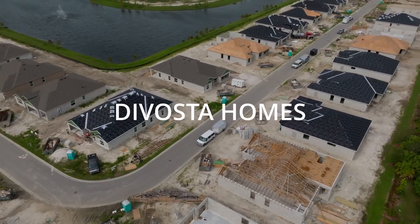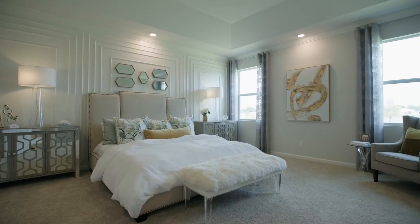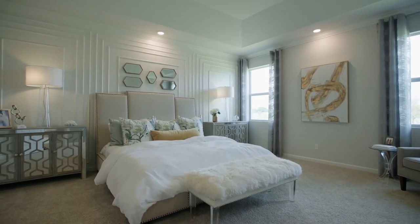Our next home builder is one of my favorites, Devosta. It's well known for their stylish construction and resort-style communities here in South Florida. They offer a quality, well-constructed home, and in some communities they offer unique features like storm shelter closets. Pulte Homes acquired Devosta, and the affiliation really speaks wonders to the quality of the builders.